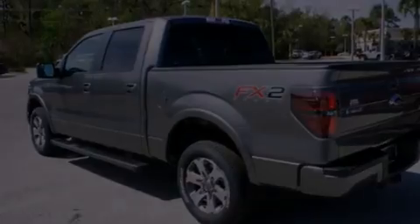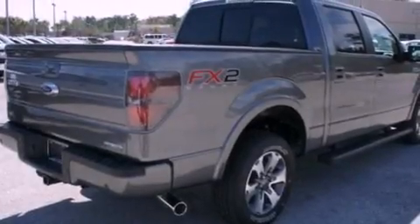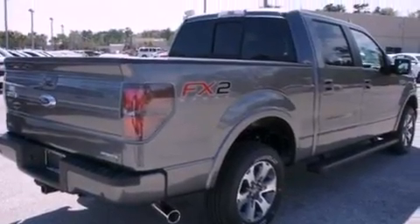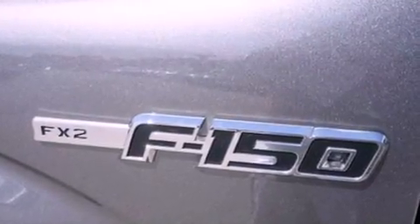Features include traction control and stability control systems, air conditioning, external temperature display, running boards, side curtain airbags, door reinforcement beams, and an auxiliary power outlet.